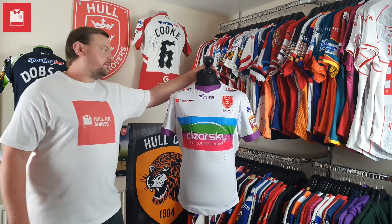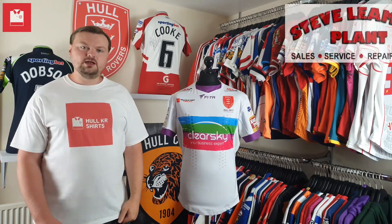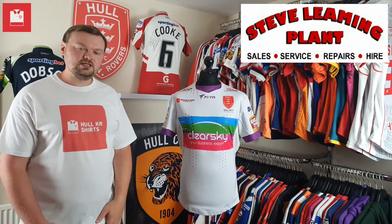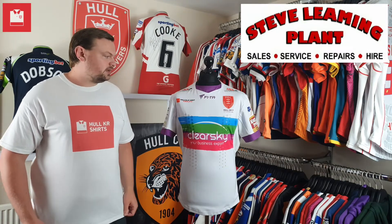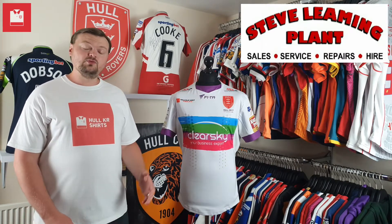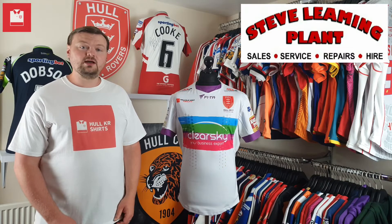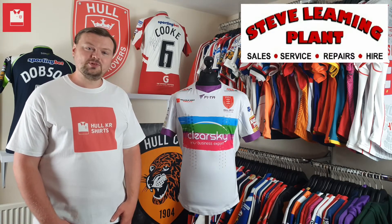Spinning back around to the front for one last look — brilliant shirt. I'd like to again place my thanks to Steve Leeming for giving me this, I really do appreciate it. I hope you've enjoyed watching the video, guys. Come back in another couple of weeks for episode 13 — thank you very much for watching today, speak to you soon, bye bye.